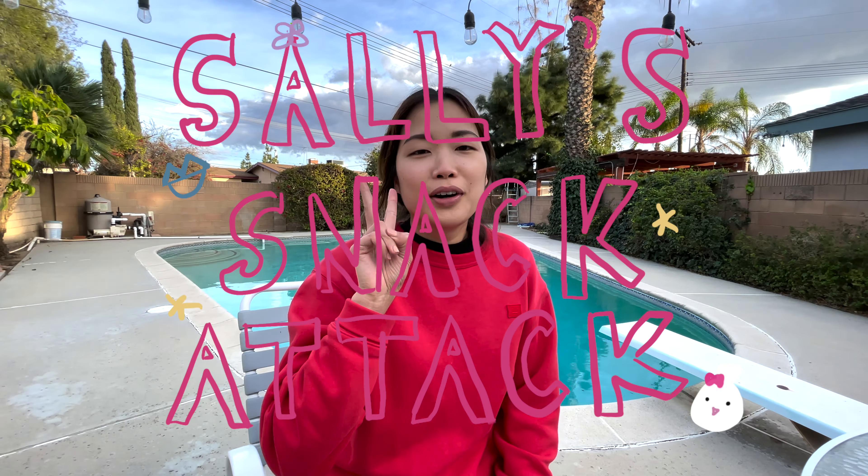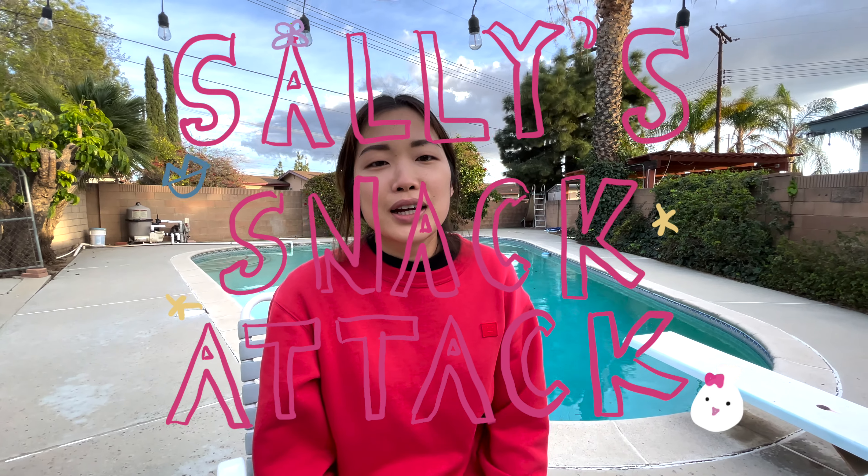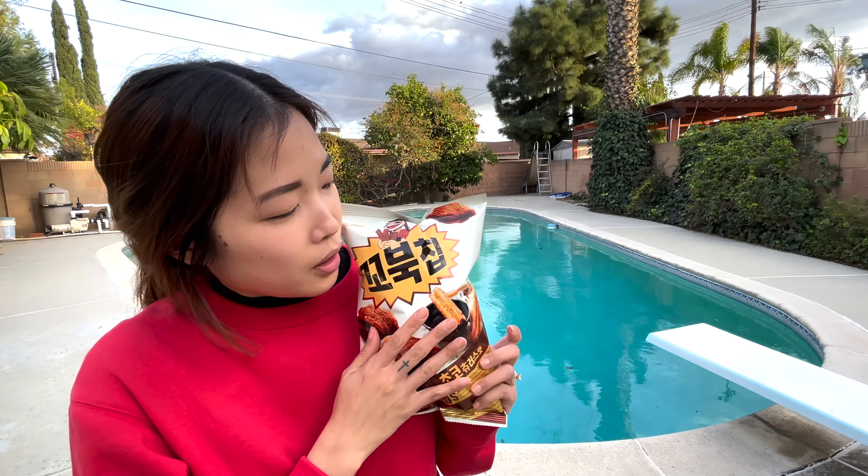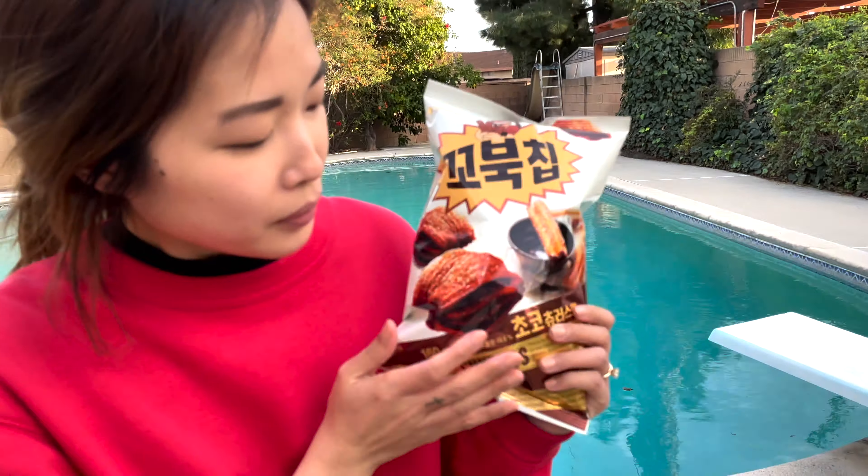Hello everybody! Welcome to episode two of Sally's Snack-A-Cash. Today we will be featuring the new flavor of the turtle chip. This new flavor is called Choco Churro.